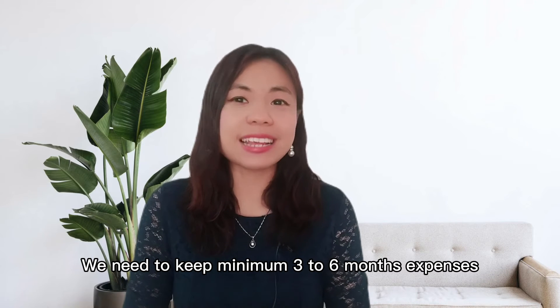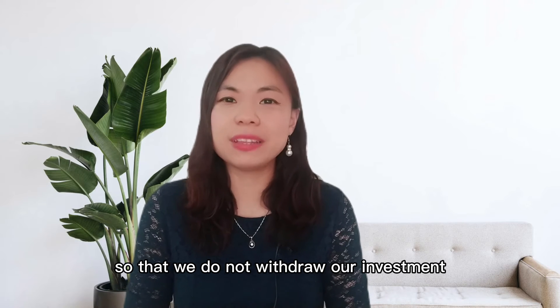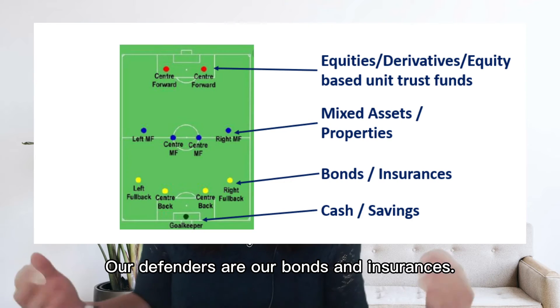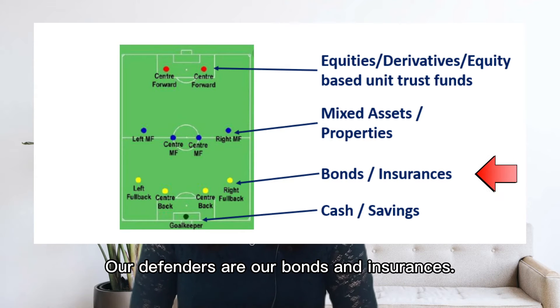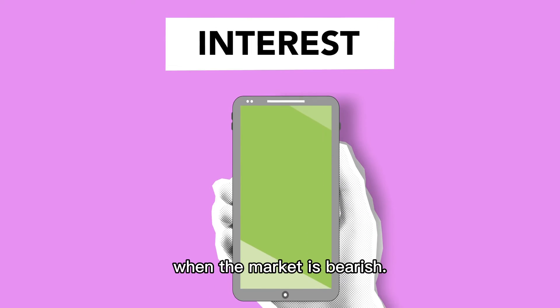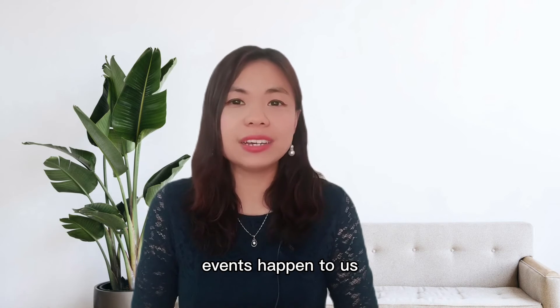We need to keep a minimum of three to six months' expenses as our emergency fund, so that we do not withdraw our investments at the wrong timing when we need cash for certain events. Our defenders are our bonds and insurances. Bonds will ensure regular interest payments to us. When the market is bearish, insurances will pay out when unexpected events happen to us.